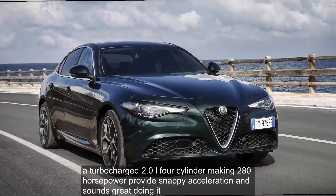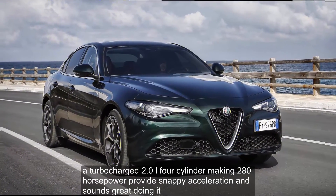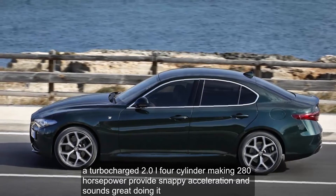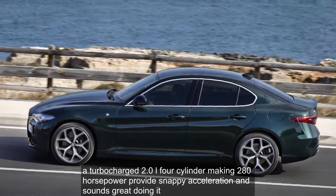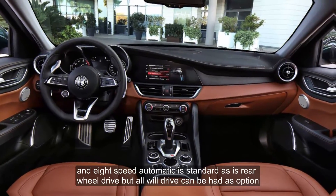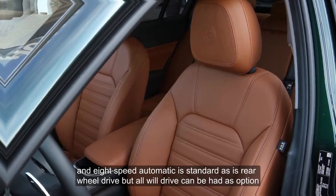A turbocharged 2.0-liter four-cylinder making 280 horsepower provides snappy acceleration and sounds great doing it. An eight-speed automatic is standard, as is rear-wheel drive, but all-wheel drive can be had as an option.